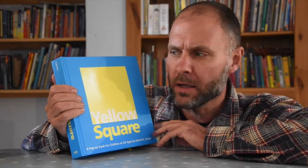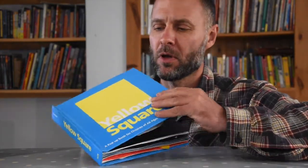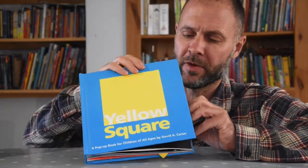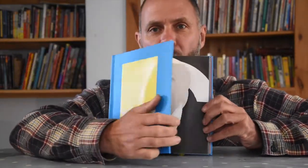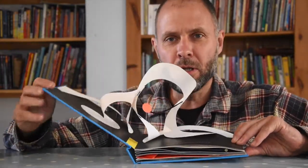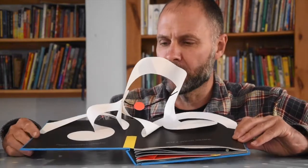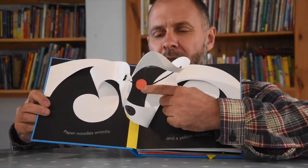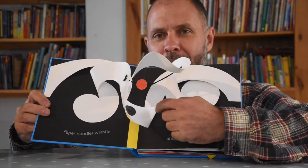This is an incredible, incredible book. It doesn't really tell a story, but it's all about trying to find a yellow square. Look at this. Look at that. Let me do it again from this angle. Look at that. Isn't that an incredible piece of work? There's a little red circle on this piece of string here. How cool is that?